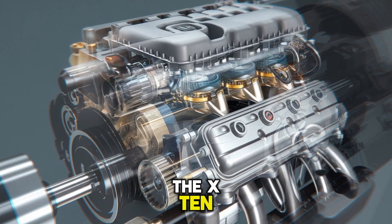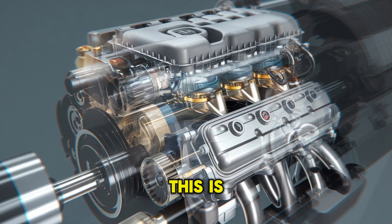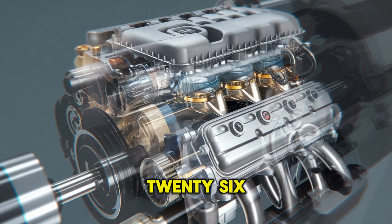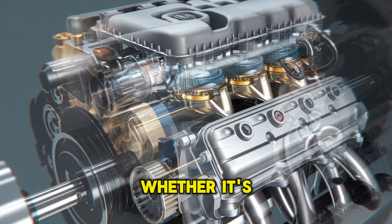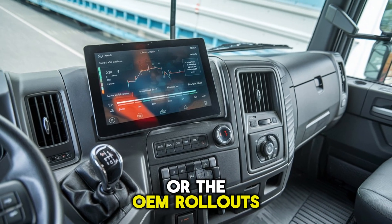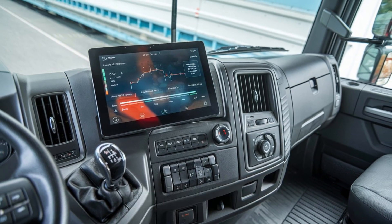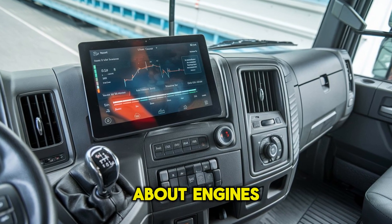If you're thinking the X10 is just another box to tick for emissions, don't. This is a strategic reset engineered for the realities of 2026 and beyond. Whether it's the hybrid drop, the hydrogen configuration, or the OEM rollouts, make sure you're subscribed. Because when Cummins opens the next chapter of this story, it won't just be about engines — it'll be about survival.